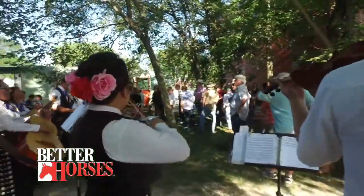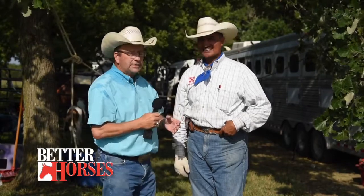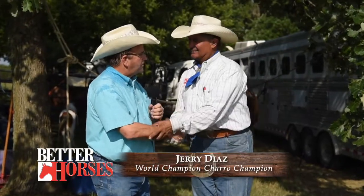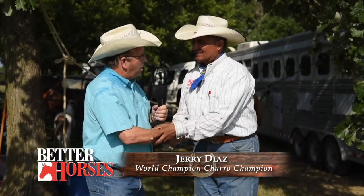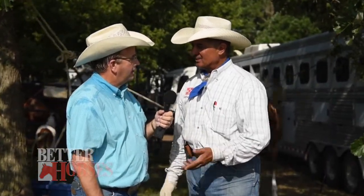Ernie Rodina here with Better Horses TV, having a wonderful time at the new Vaughlin Arena in Vaughlin, Kansas. I'm here with Jerry Diaz — unbelievable horseman and friend. Welcome to Kansas and the inaugural event at Vaughlin Arena. Mr. Ernie, it's great to see you. You and I go back a very long time. It's a true honor and a blessing to be here in this beautiful town of Alma, Kansas for the inauguration of this beautiful arena with the family of Patty and Jerry Reese.